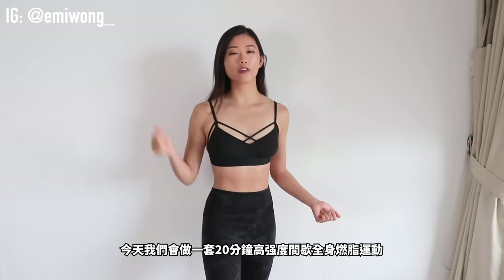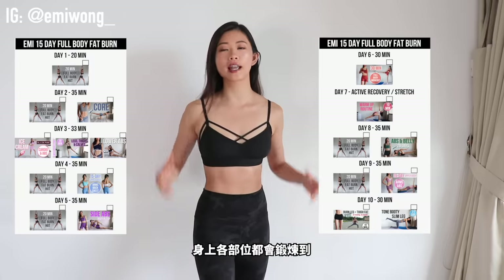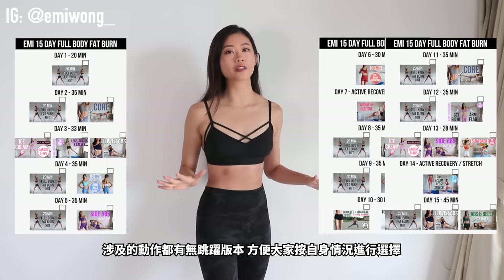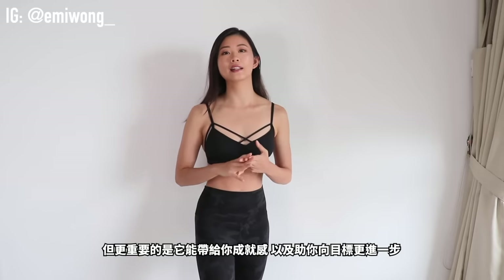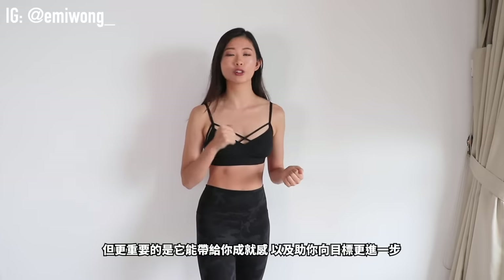Hi, I'm Emmy. Today we are on for a 20-minute full-body fat burner HIIT workout targeting every single part of our body. There will also be no jumping options available, so choose what works for you. What you'll get out from this workout is fun, sweat, burn, and the feeling that you achieved something great for yourself and that you're another step closer to your goals.